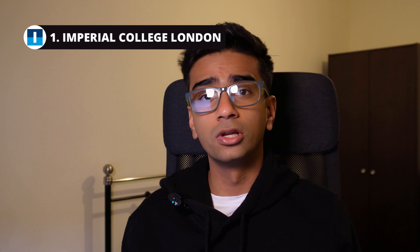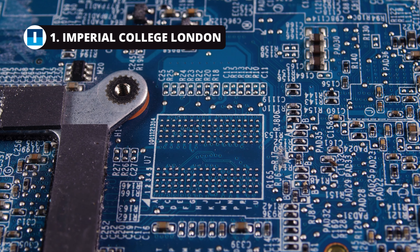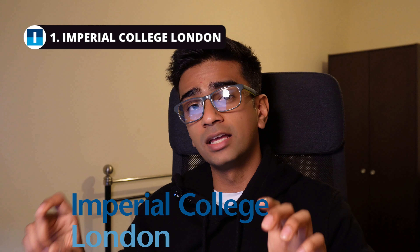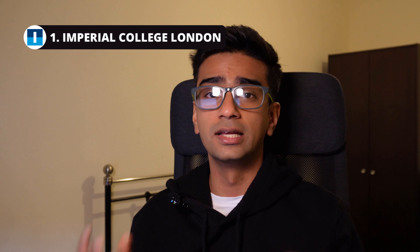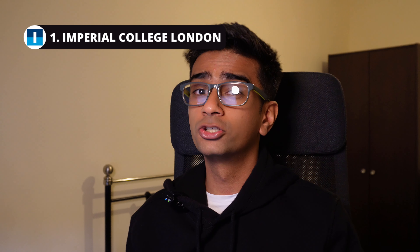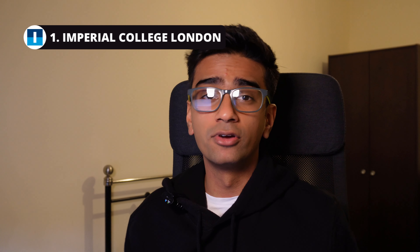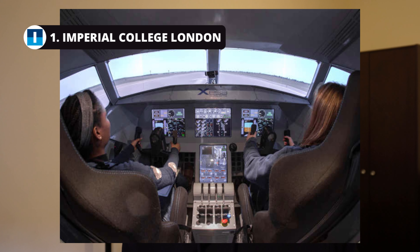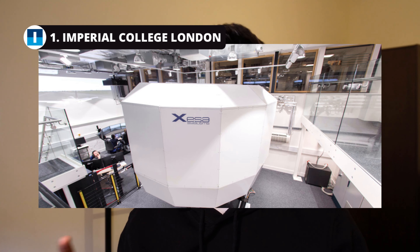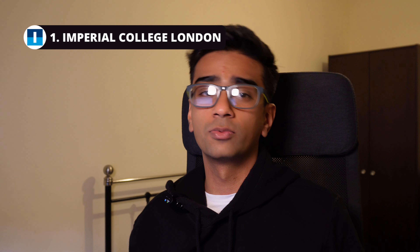Number one on the list is Imperial College London. Imperial is based in London as the name suggests and is a world-renowned university for technology and engineering. If you graduate from Imperial and slap their name on your CV, people are going to know that you know your stuff. The entry requirements are pretty high as expected, however they also have some of the best flight simulator facilities in the country, including a brand new room with various types of flight simulators and one full cockpit-sized flight simulator, which is pretty cool.